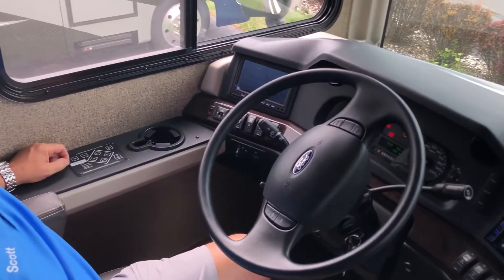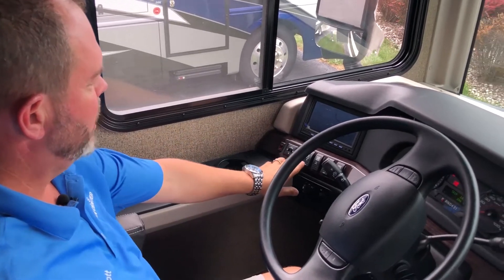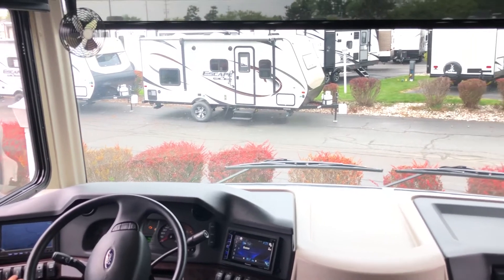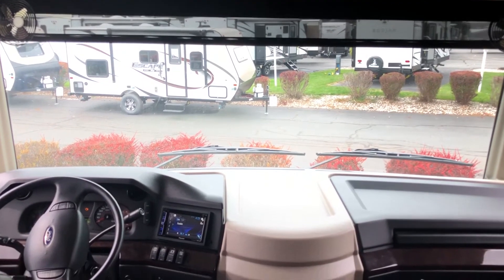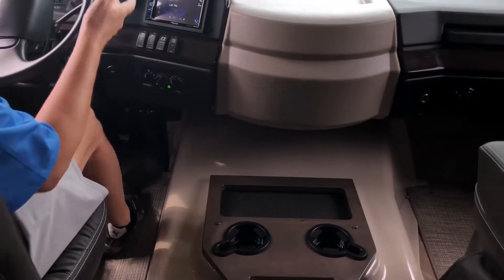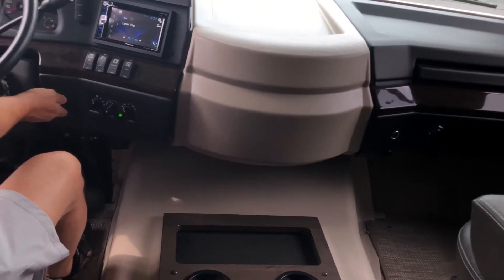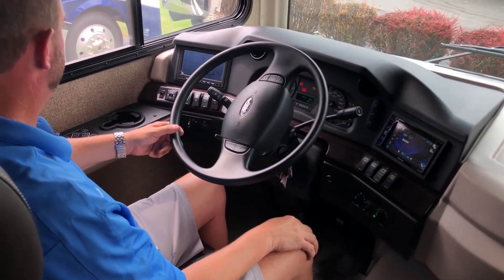It has an automatic leveling system — just push the auto button, walk away, and it levels itself. You have power shades on the front: a day shade and a night shade for complete blackout. They also went back to using Flexsteel furniture, so the seats are extremely comfortable with a very automotive design. Everything is easy to reach, there are USB ports throughout — about half a dozen in this unit — and it's a real pleasure to drive.